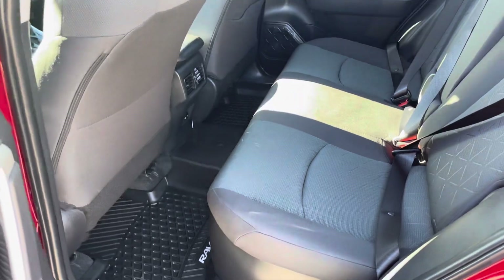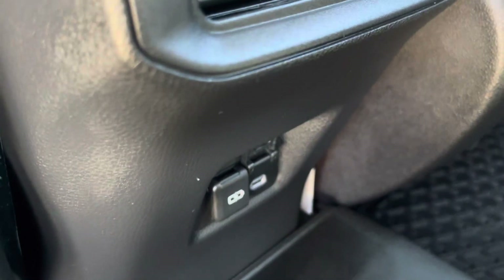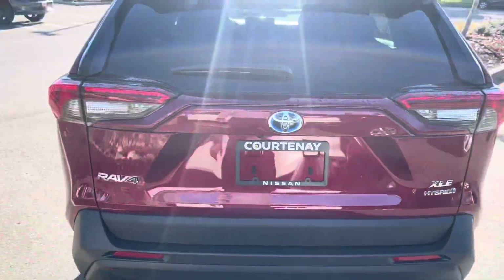And here in the back seat, lots of space. You get one charging point — a couple of charging points are right there. It's the XLE trim.